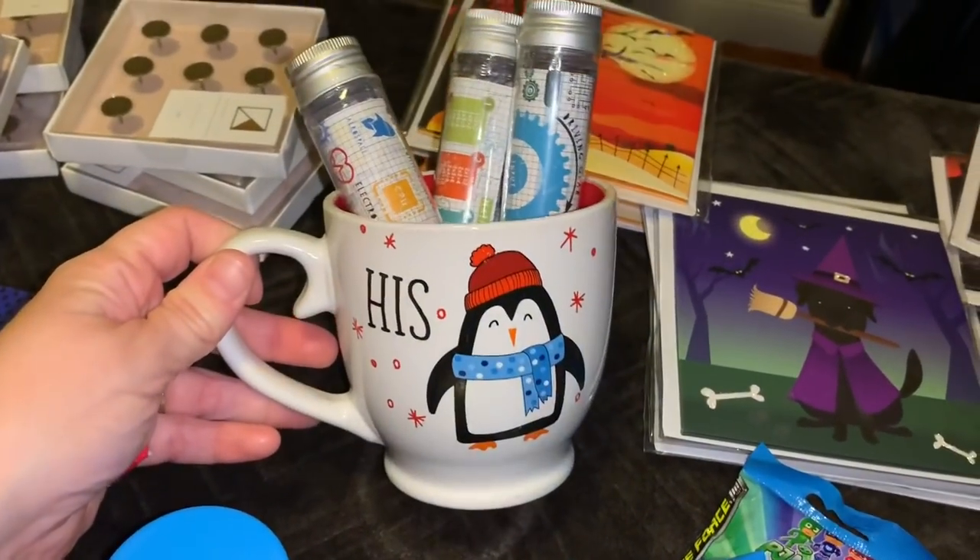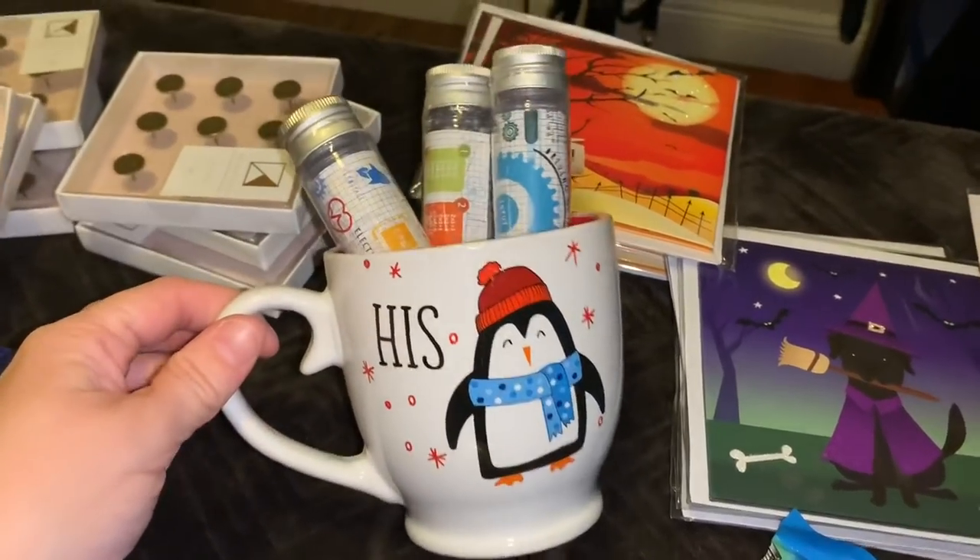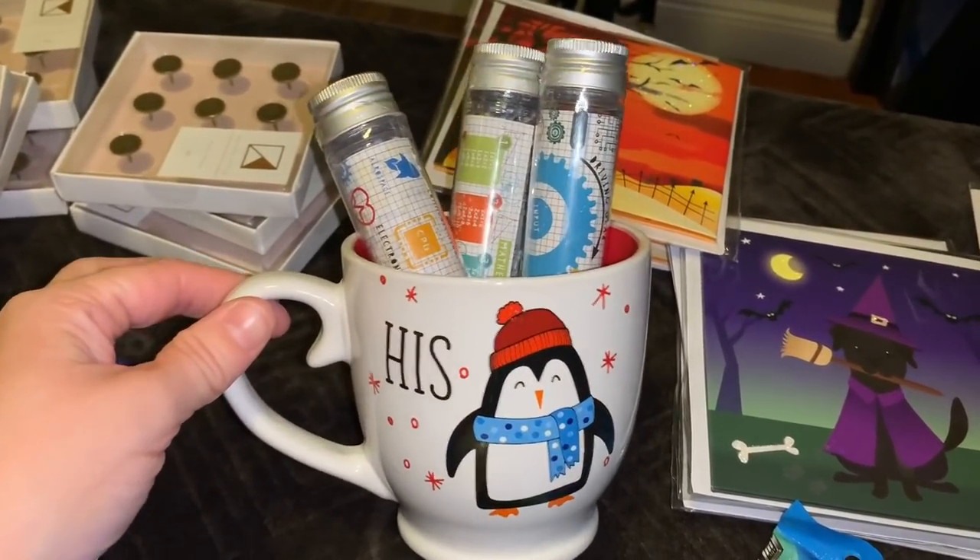And I did find this His and Hers coffee mug set, but the Hers was broken. I was able to keep His though — so that's really cute.